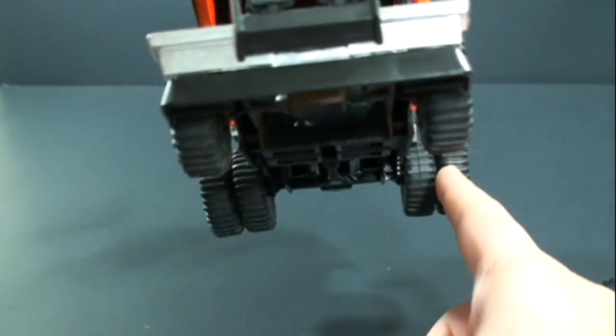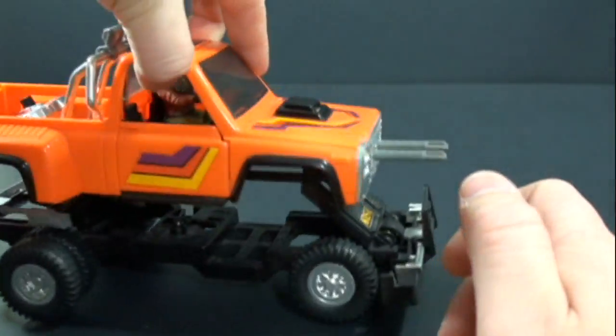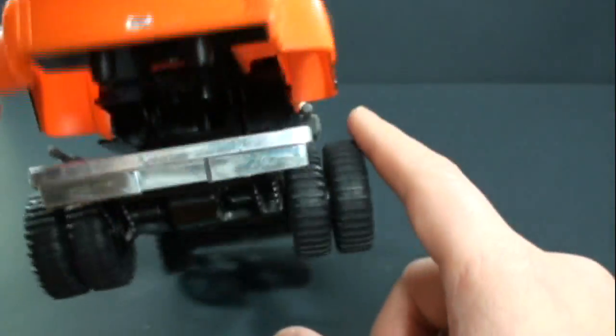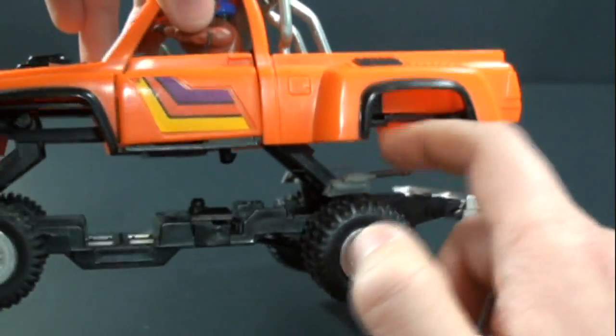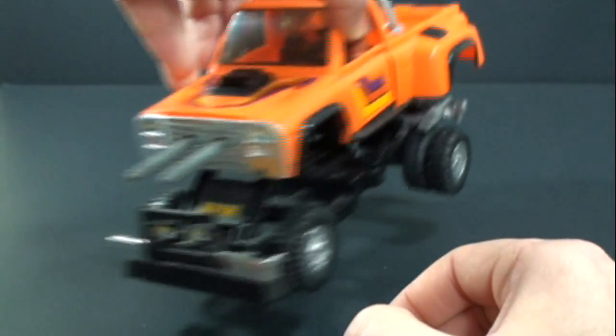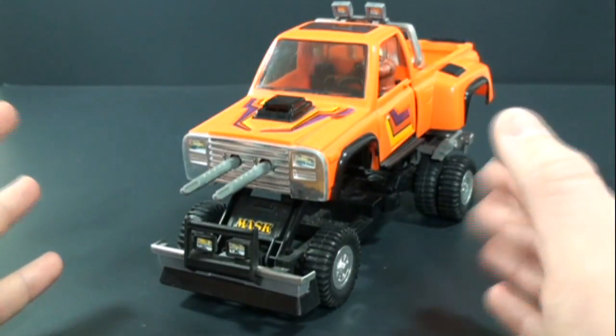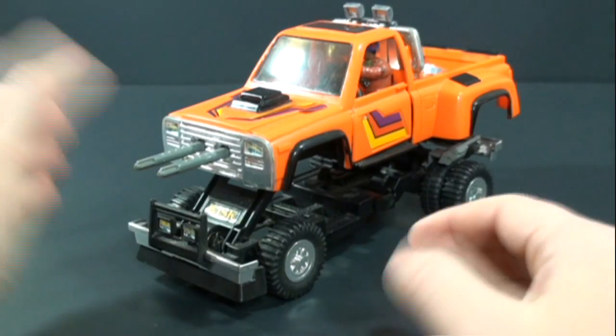In attack mode you get the nice dual tires, the front guns, and then these back guns — which are the other common missing piece on this vehicle. Still, it's not too bad of a vehicle. I do wish there was a little bit more to it, but it looks nice and if you're a M.A.S.K. fan it's definitely worth picking up.